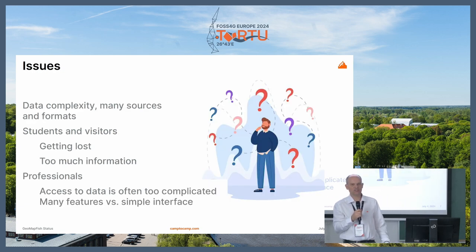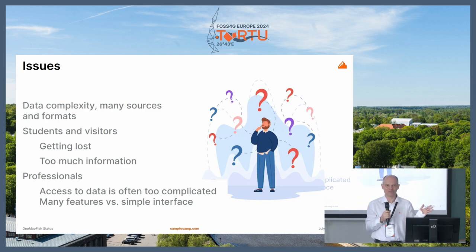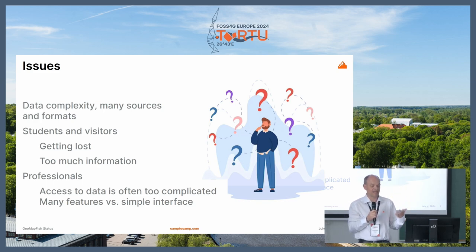So what are the issues at EPFL? They have many data sources; the data is complex and comes from many services. I can count the number of services that push data into the application — many different formats. Students and visitors are getting lost. There is too much information to display on one map, so we have to find a way to organize the information. For professionals, they had some tools already but they were too complex for some services. Some want complex interfaces, but some need really simple ones.